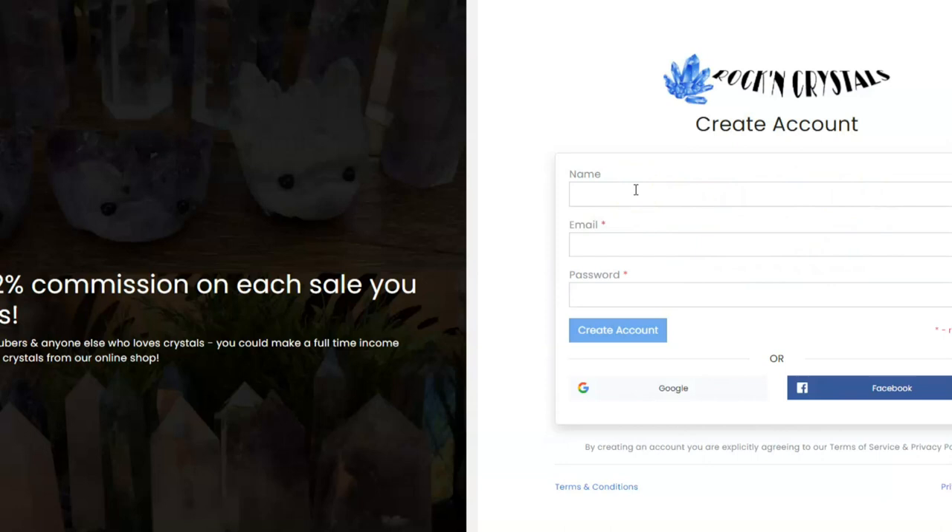I'm going to continue this video now as an affiliate instructional video, assuming that you have signed up. I just wanted to create a quick introduction to add to this video, and now let's jump right into learning how to use our affiliate marketing tools to actually start making some money helping us to sell our crystals.